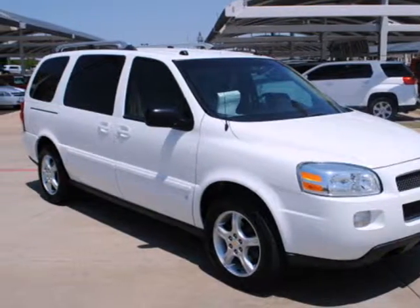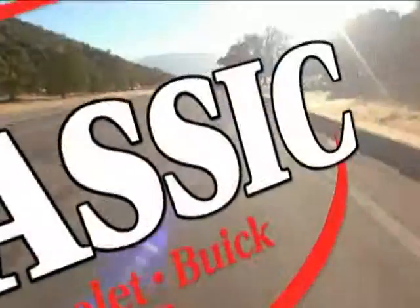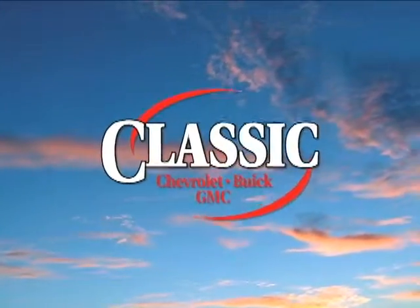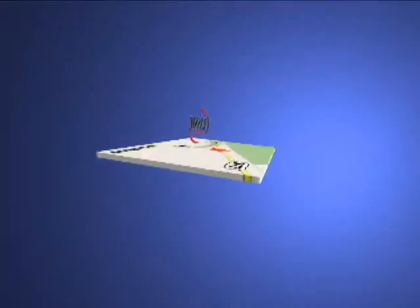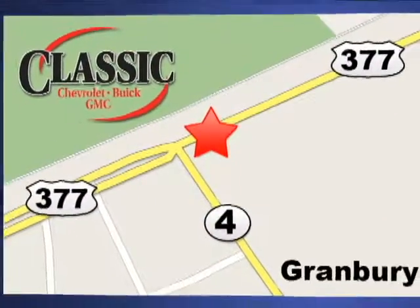Come take it for a test drive today. At family-owned Classic Chevrolet Buick GMC, car buying is fun again. We're conveniently located on East Highway 377 in Granbury.